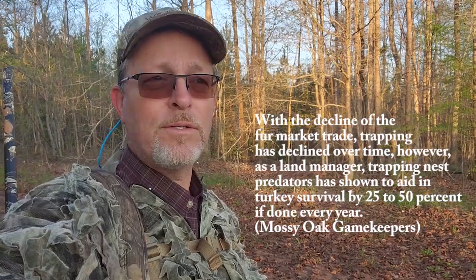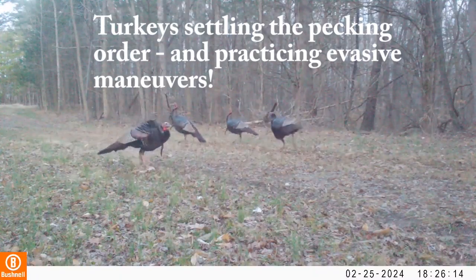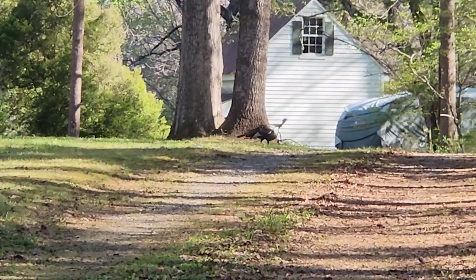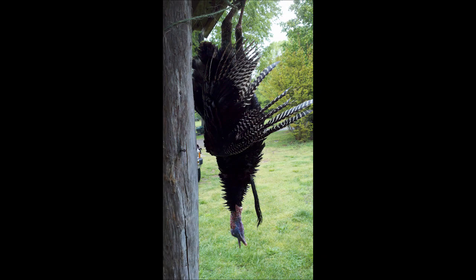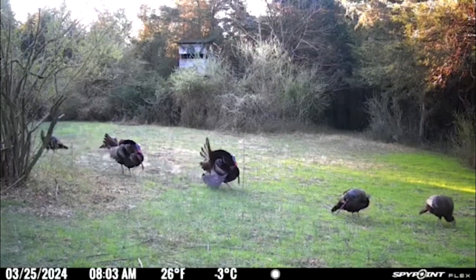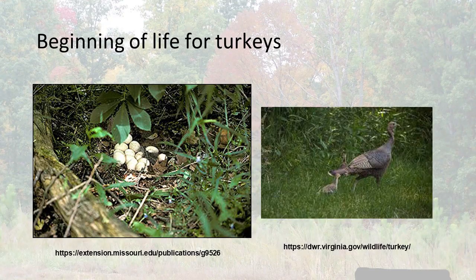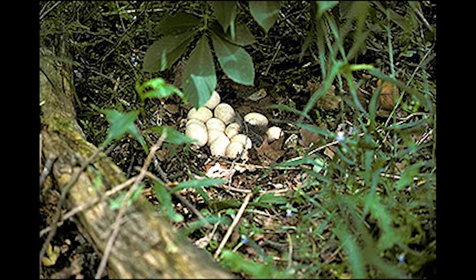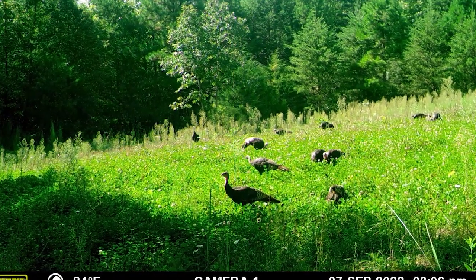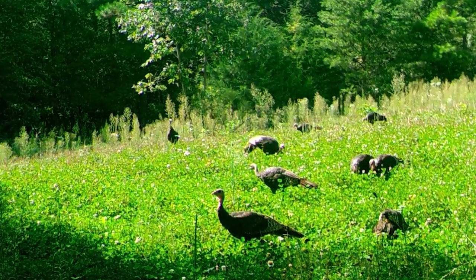Nest predators include raccoon, possum, snakes, and even foxes and coyotes. Other major threats include development, loss of habitat, and over-hunting. In early spring, gobblers begin courtship rituals and occasional sparring matches occur when competing for a mate. Hens begin laying eggs daily — usually 10 to 20 eggs per nest. Incubation lasts about 28 days, and turkey poults are born precocial, meaning they hatch with feathers and are ready to venture out within 24 to 48 hours. Research shows nest success rates of only 20 percent, and more than 30 percent of poults are lost by one month of age.